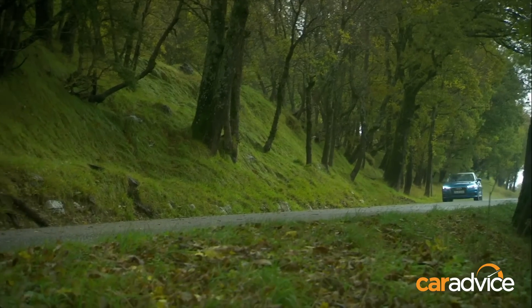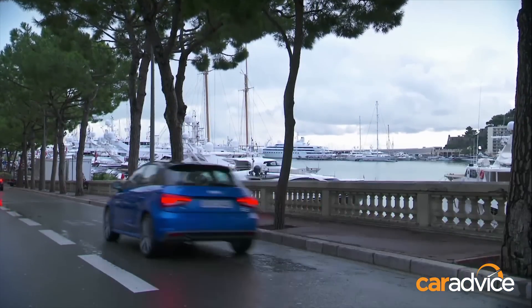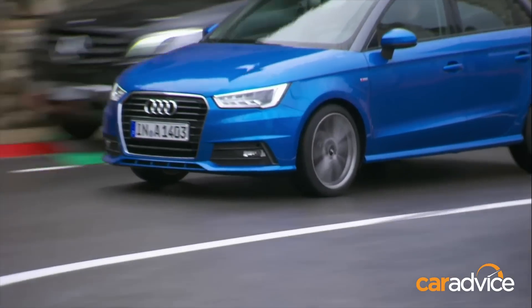We picked the cars up at Nice Airport and headed through the beautiful French countryside to the Monte Carlo Beach Club. We tested two variants: the 1.0-litre 3-cylinder TFSI, which is available on a five-speed manual or the seven-speed S-Tronic.